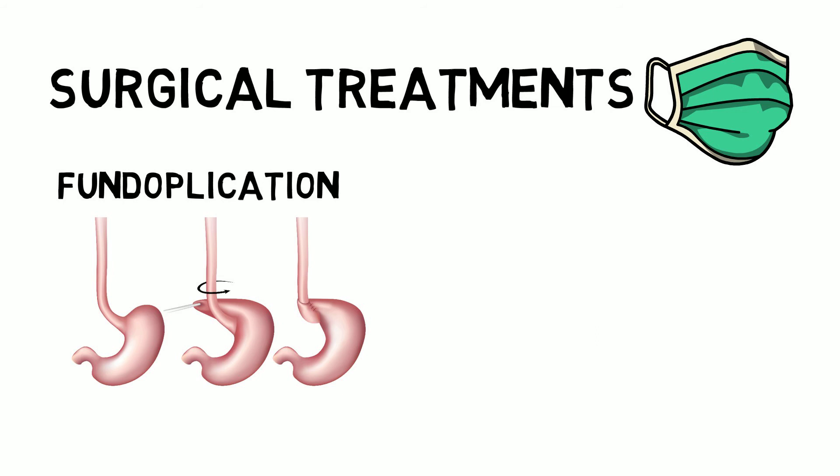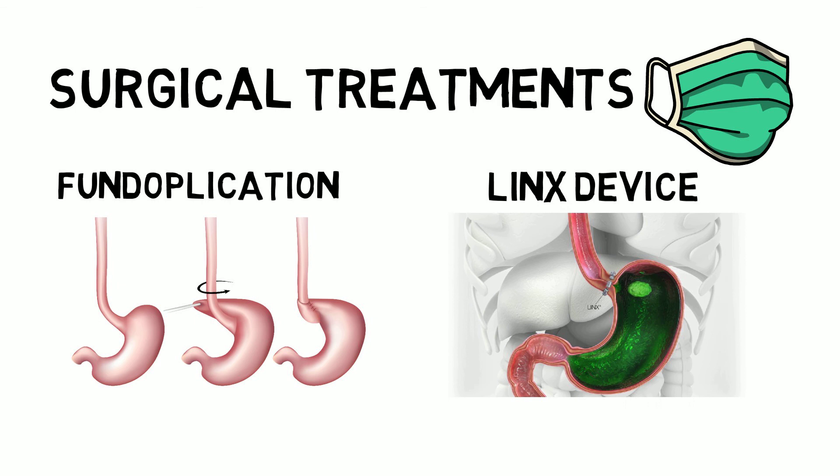The LINX device procedure involves a ring of tiny magnetic beads wrapped around the junction of the stomach and esophagus. The magnetic attraction of the beads is strong enough to keep reflux acid out, but weak enough to allow food to pass through. The device is implanted via minimally invasive surgery. The doctor wraps a band of titanium beads around the lower esophageal sphincter to prevent stomach acids from traveling back up into the esophagus.